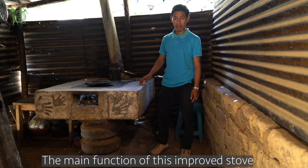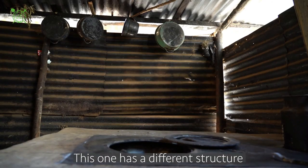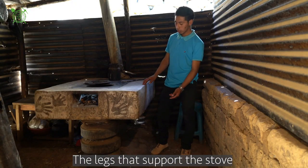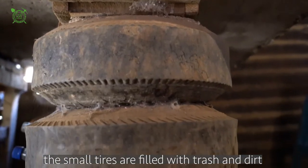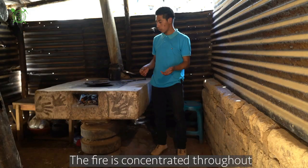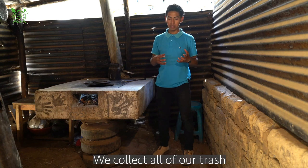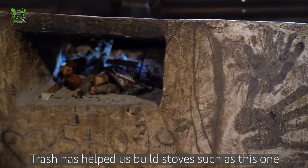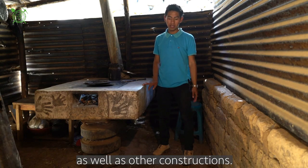In this case, we have an improved stove. The main function is to use less wood. This one has a slightly different structure to the traditional ones. The columns that hold the structure are made from compacted materials with soil and dirt packed inside. The fire is concentrated in all spaces. We are able to recover all the dirt used in our construction and our life, because the dirt has helped us to build this type of structures and other constructions.